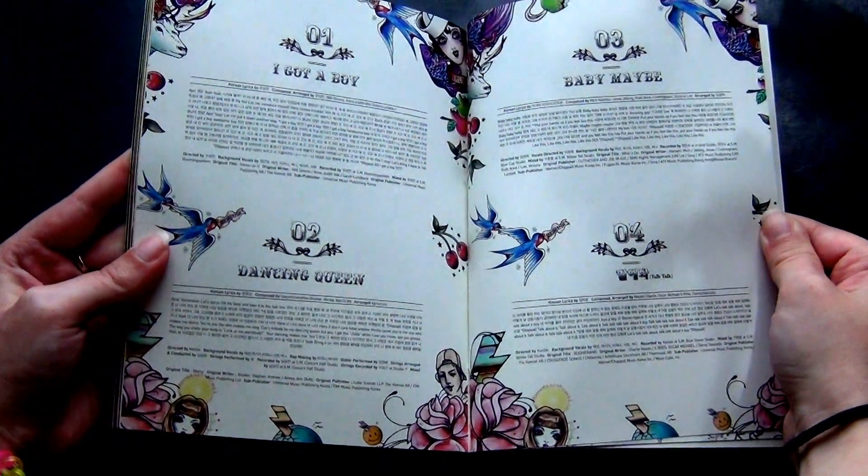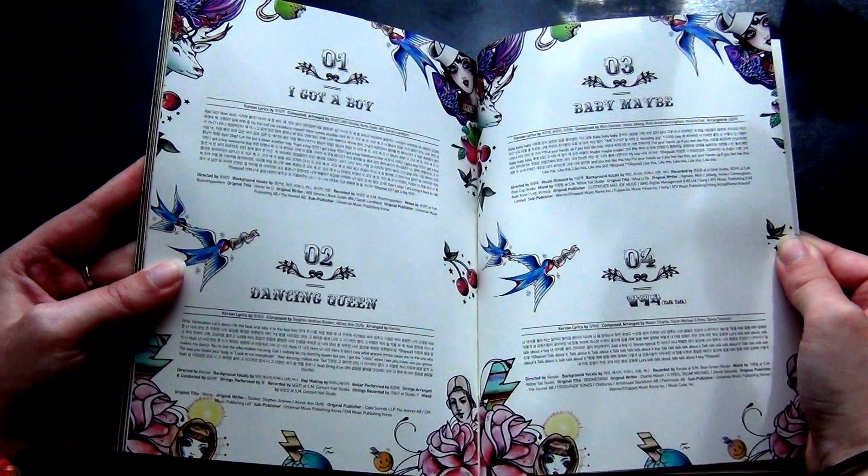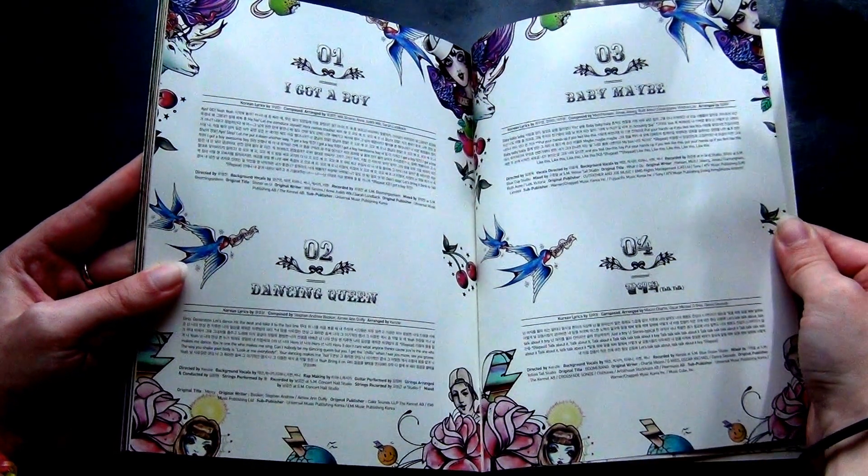Even though it's a small photobook, it's quite fun. Is that because it's Sunny, or are the others fun too?